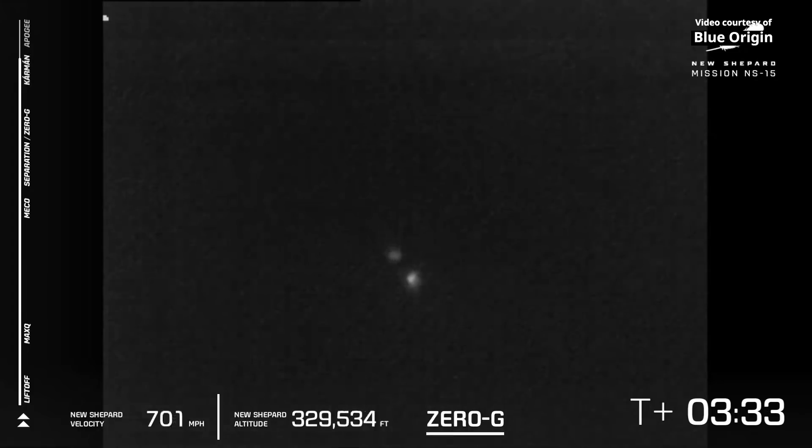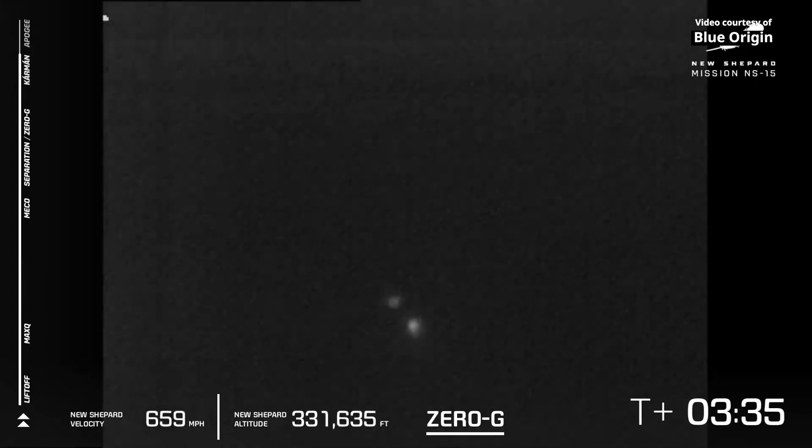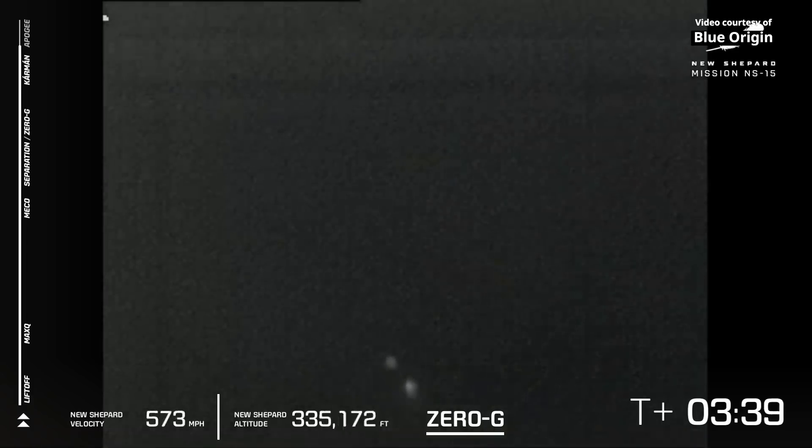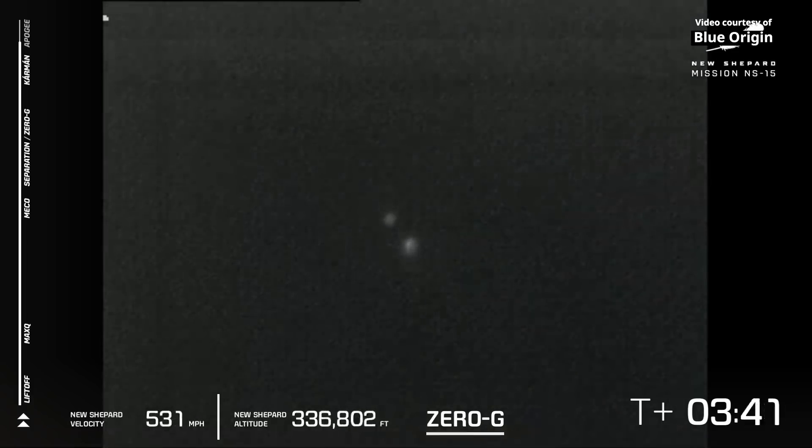We have passed over just about here the Karman line. There it is — 100 kilometers, or about 328,000 feet. If you were inside there, Patrick, you will have become an astronaut.